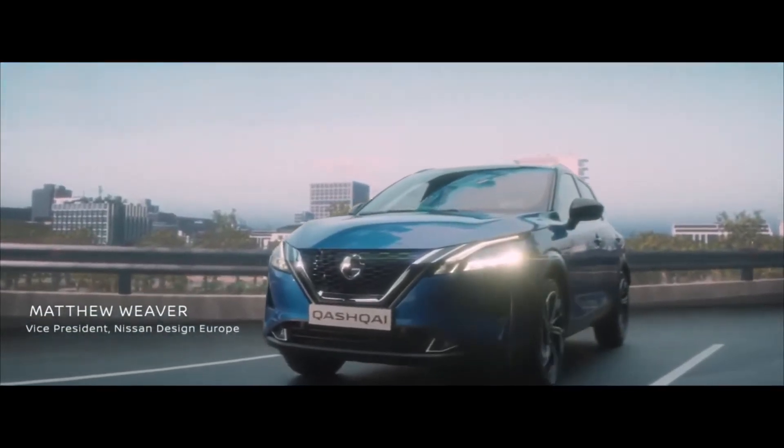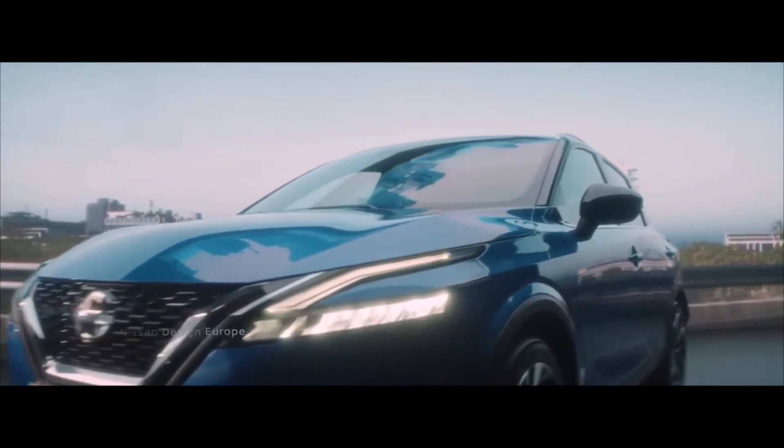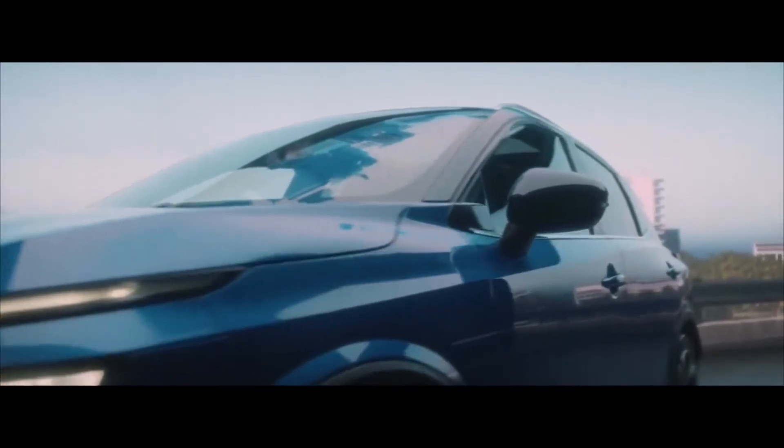The all-new Qashqai is now more muscular, sharp and modern, yet unmistakably a Qashqai. On the exterior, your eyes will be drawn to the enhanced body stance and its more prominent shoulder lines.